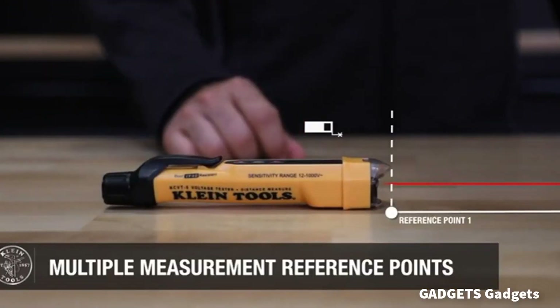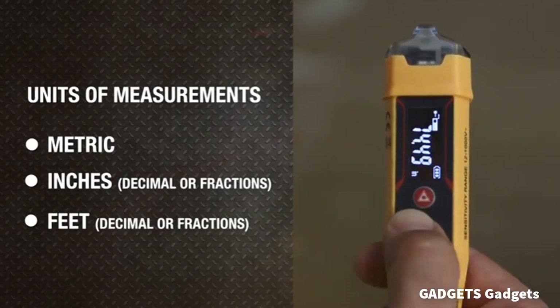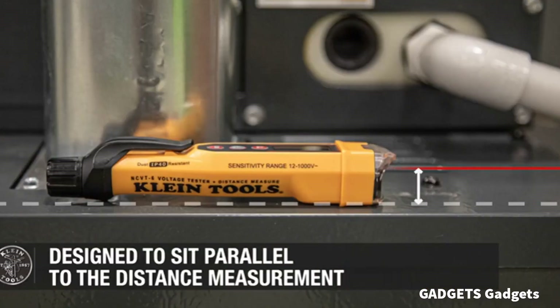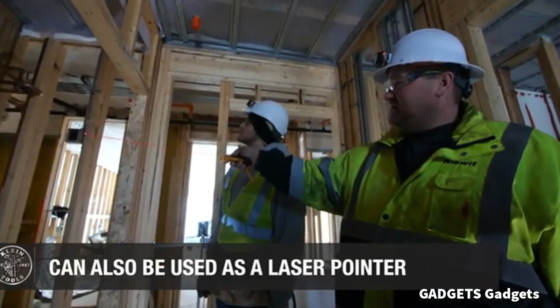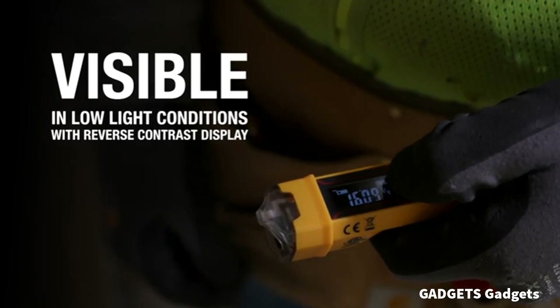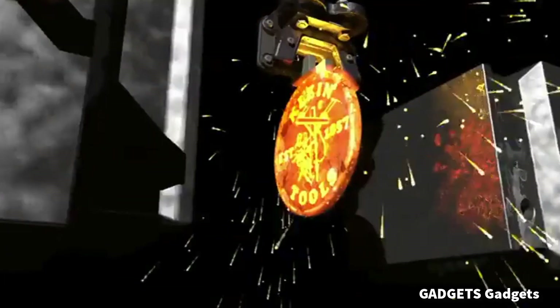The incorporated distance meter accurately measures in meters, inches, and feet with high accuracy, up to 116 inches. The reverse contrast display ensures clear visibility in low-light conditions, allowing easy reading of voltage and measurement results.